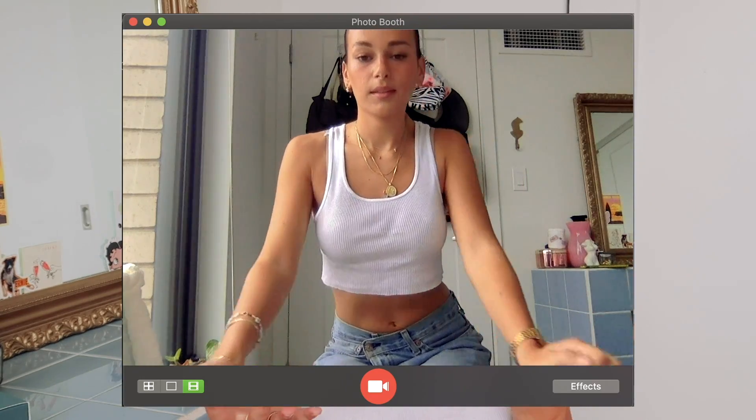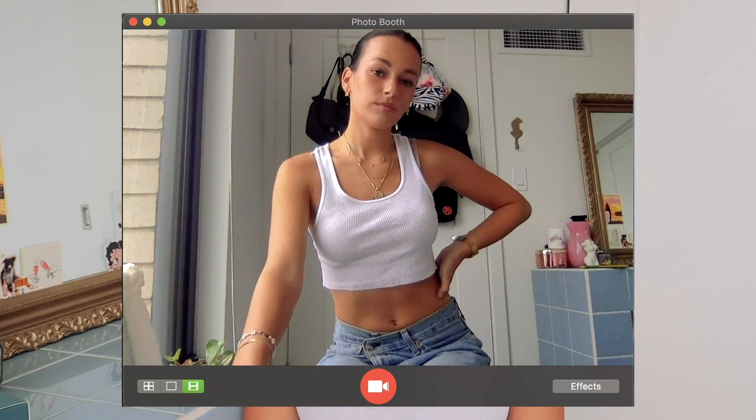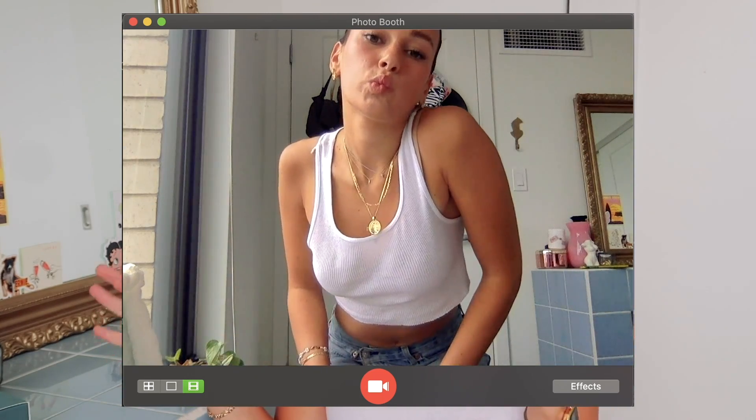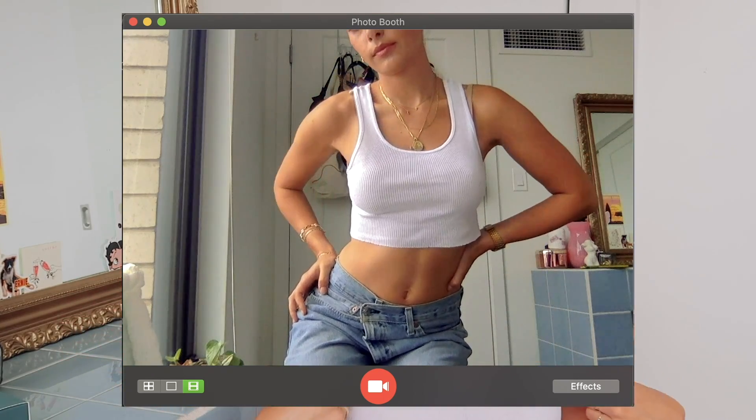I wanted to talk about two things I'm wearing right now. First is this little white Hanes tank top — it's just a ribbed undershirt. They come in packs from Amazon or Target. I've spent so much money trying to find the perfect white tank that's not too see-through and doesn't bunch weird at the armpits, and this is my favorite. They average out to like three bucks each. I crop a lot of them — I just cut the bottom — and I cut them at different lengths to add some variation.